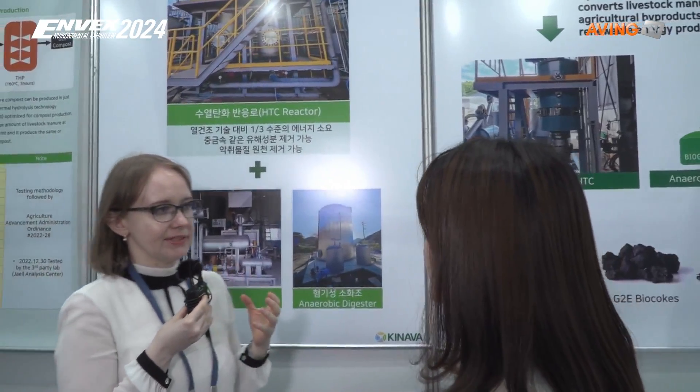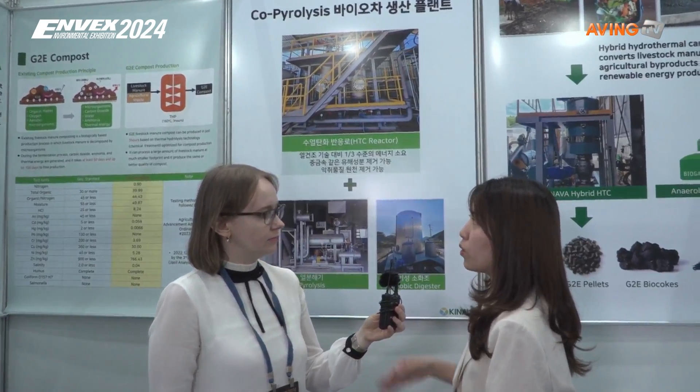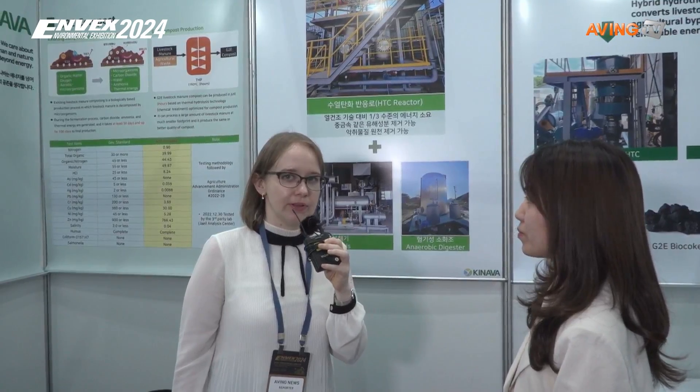Do you already have some sites where you installed it? Now, we have installed one in Kure at a scale of 100 tons per day. We are almost done installing, and from this month we will run it for test operation. In Kure, Jeonnamdo province, they have already installed one site.